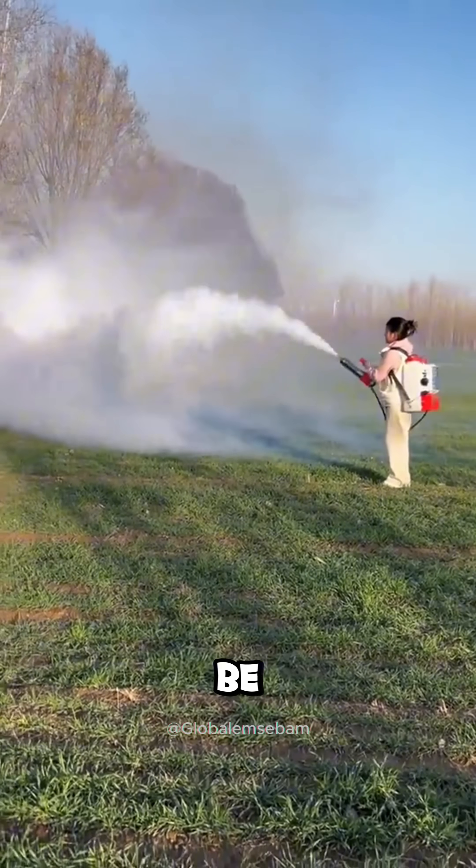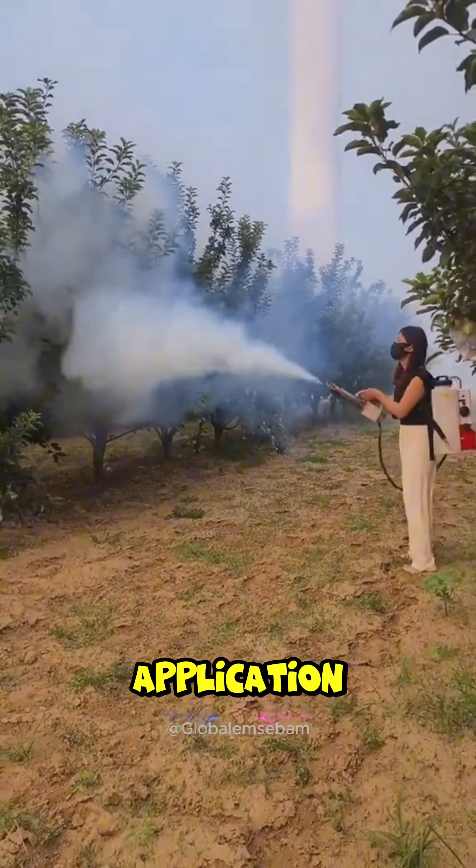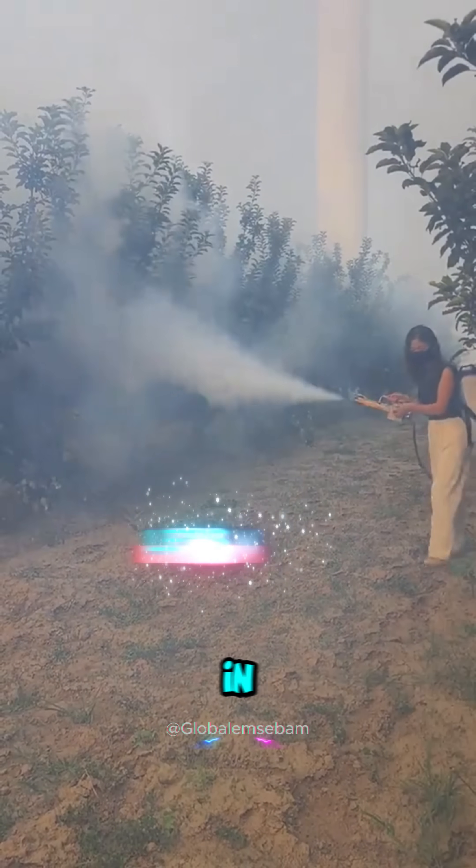Using it outdoors in windy weather can be inefficient. The field should not be entered for a certain period after application. So do you think every farmer will use this machine in the future?